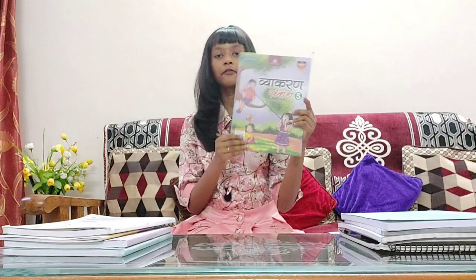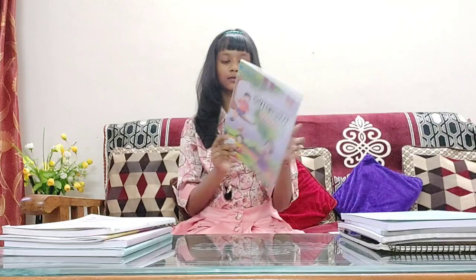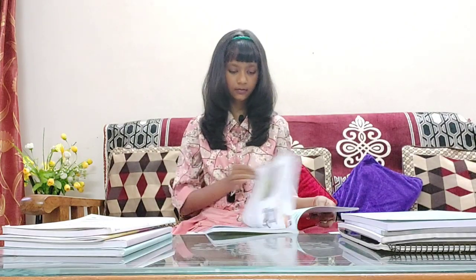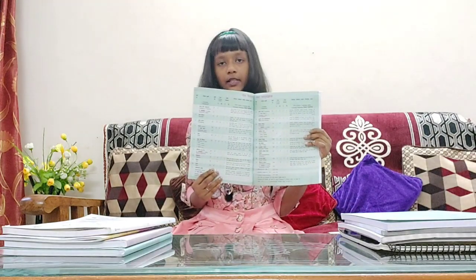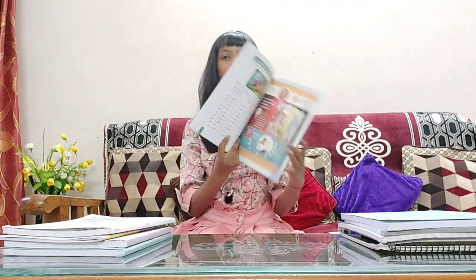Now we have Vyakran Sambod from the company Madhuban. This book has 21 chapters and it also has 180 pages.